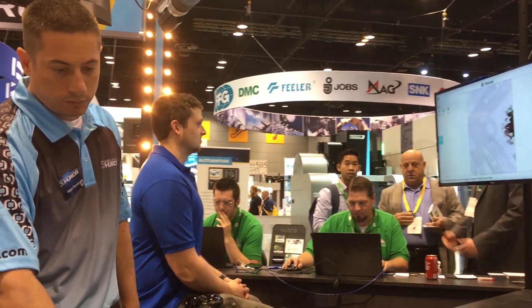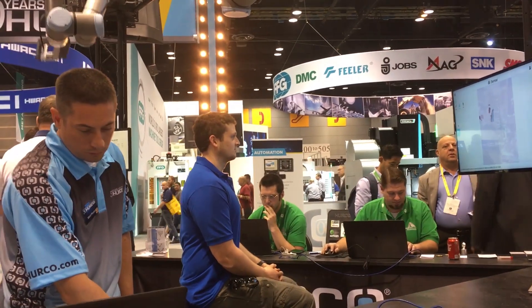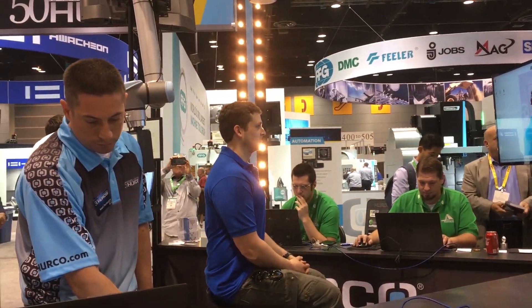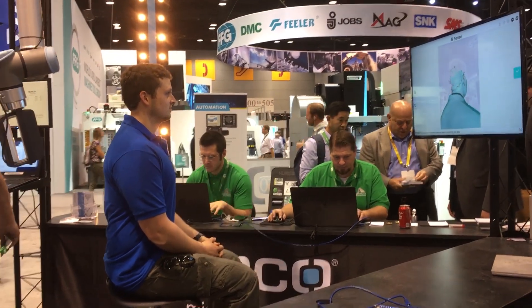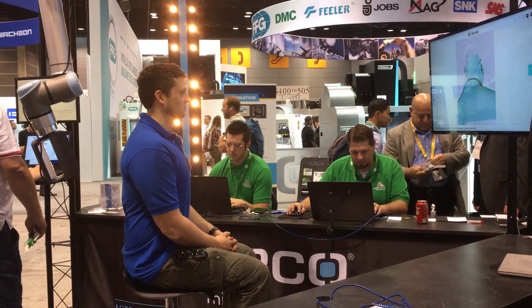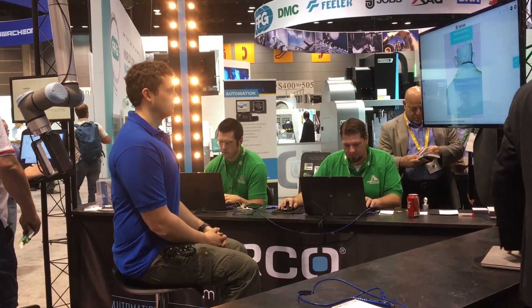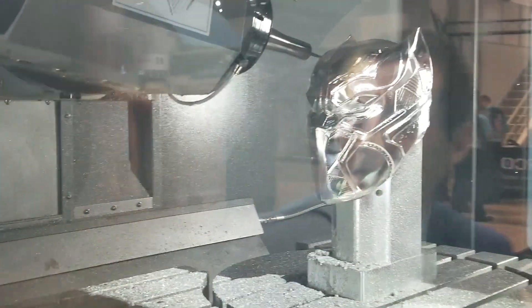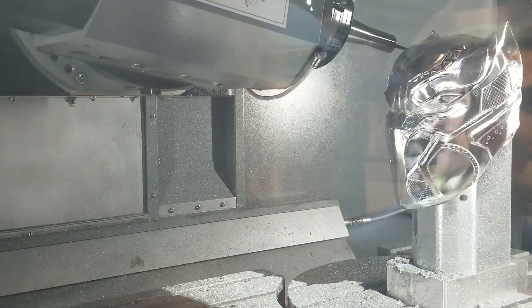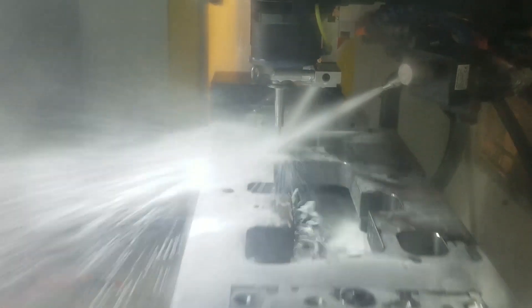Hi guys. I left off in my last video saying that I was on my way to IMTS. IMTS is an amazing experience. It can be a little overwhelming because there's over 2 million square feet of machine tools and machine tool technology and equipment. IMTS runs a week long and believe it or not it's not enough time to see everything. It's about as long as your feet and legs last walking around — we were averaging about 20 to 25,000 steps a day and it was really tiring.